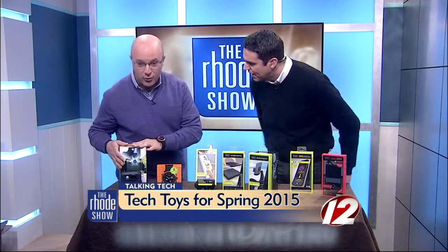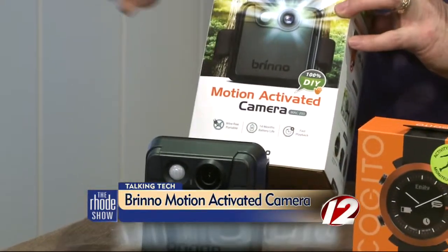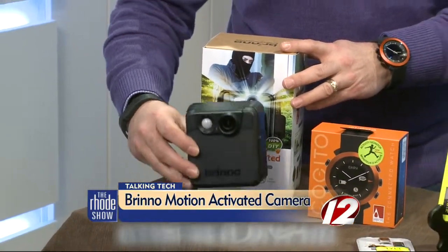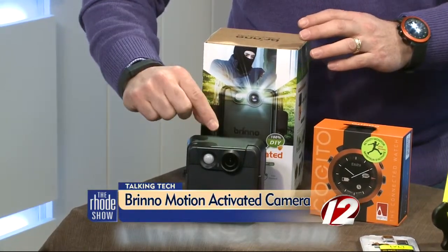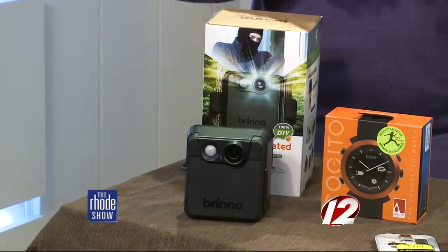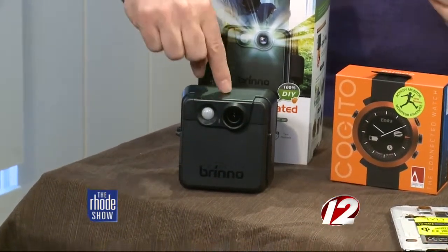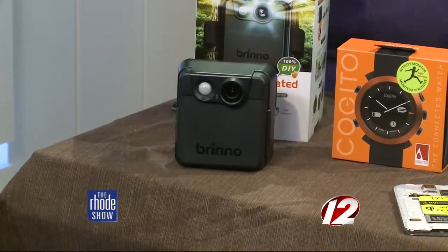All right, first of all, this is a great camera that you can buy. Bruno has a security motion-activated camera. If you want to set up a little security camera around your house, it's simple and easy to do. There are different attachments, the battery will last over a year, and you can put an SD card in here. You can do stop motion, time-lapse, and if you're going away and just want to keep an eye on the house, this will do the trick.